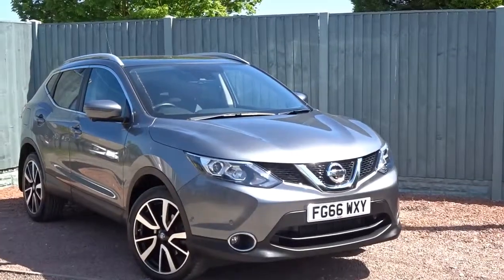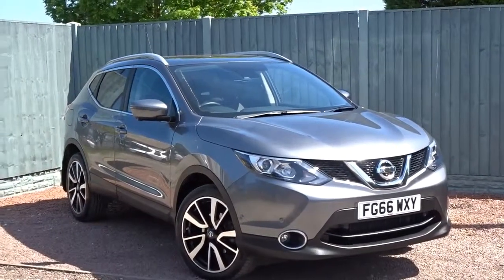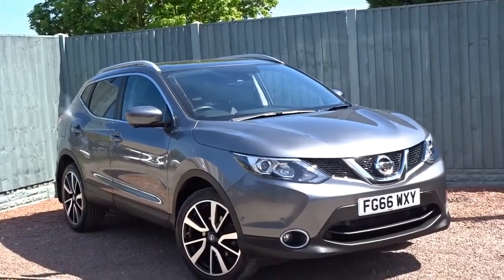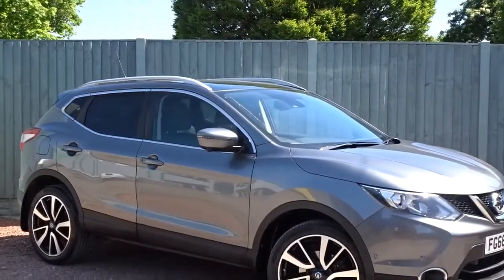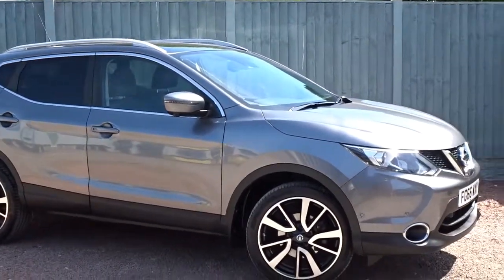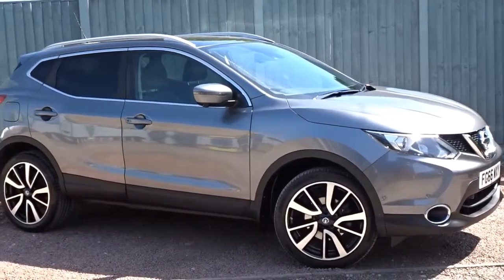The car is available today at Pentagon with the remainder of the manufacturer's warranty. For more information please contact the sales team who will be more than happy to arrange a viewing or test drive at your convenience. Thank you for watching and hopefully see you soon.